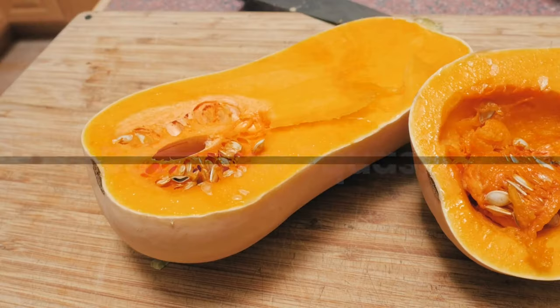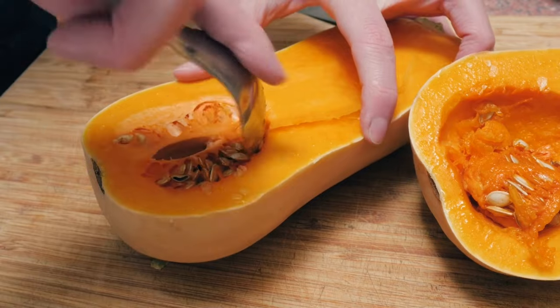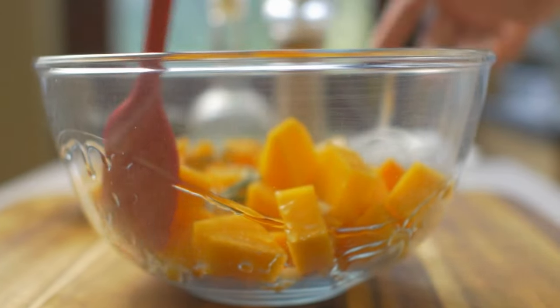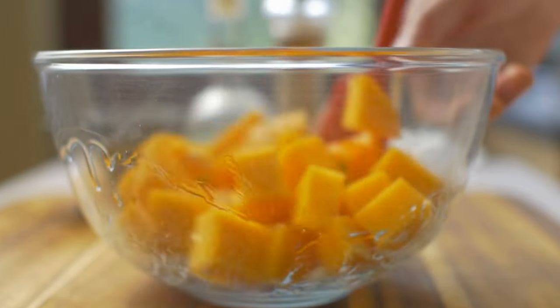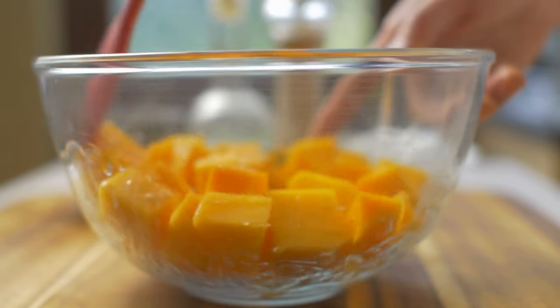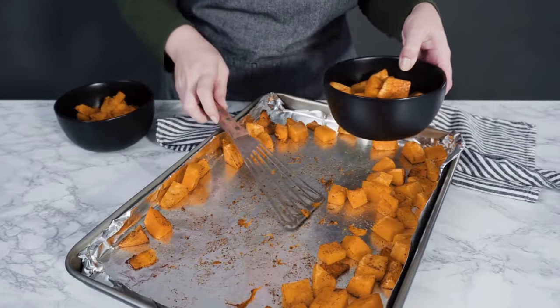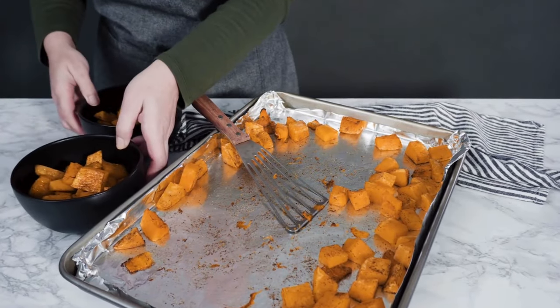Butternut Squash: Butternut squash, with its sweet taste and rich texture, is a nutritious vegetable that those with diabetes should consume with mindfulness due to its moderate glycemic index. This means it has a medium impact on blood sugar levels, which requires careful portion control to avoid spikes.